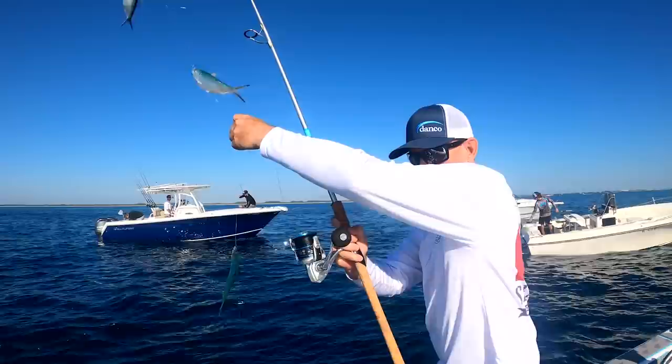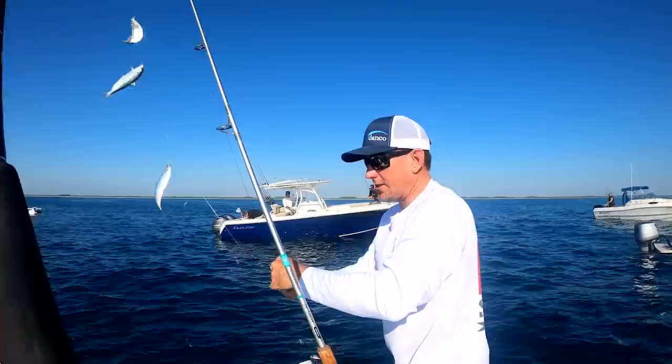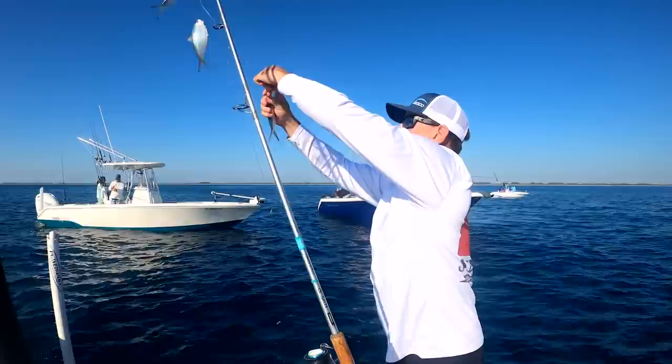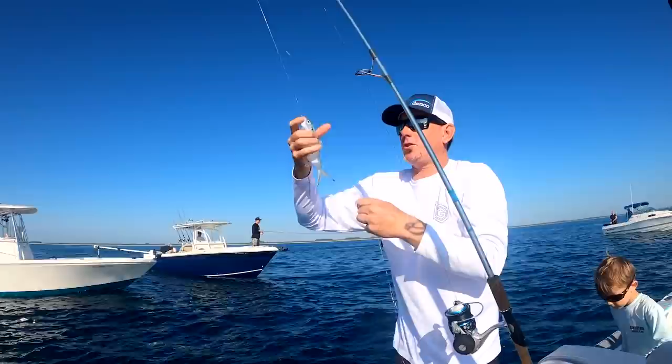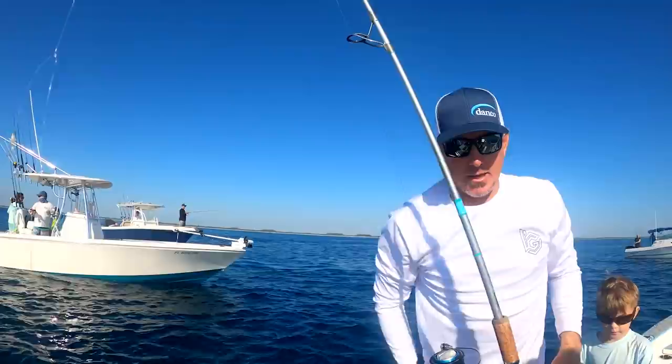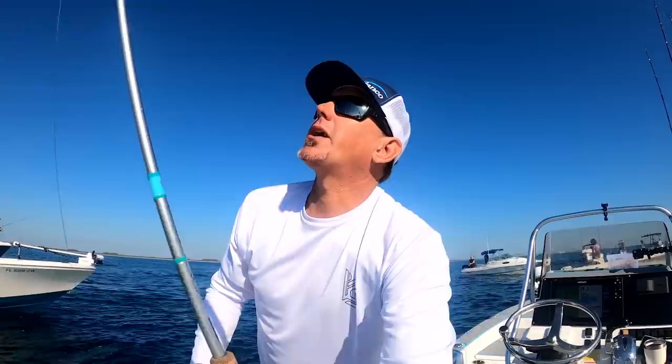Now I have two sabiki rigs tied together with blood knots and uni knots so they don't see my swivel. If you notice, not everybody's catching bait — I want as little for them to see as possible. These are number six sabikis and I took all the swivels off and just tied line to line. We've got about two dozen baits; I'm going to run to a new spot and try to catch some sardines, then we're headed offshore fishing.